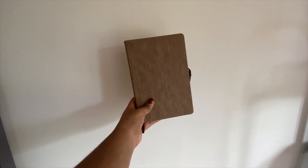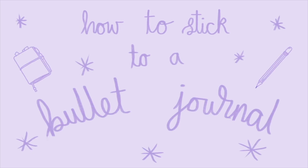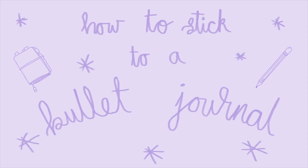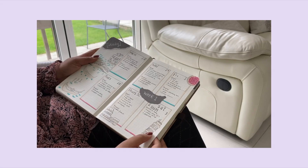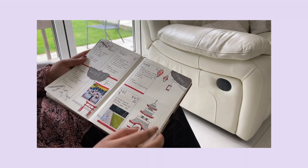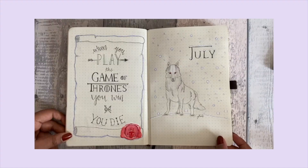This is how this notebook became my best friend. I have been bullet journaling for about two years now, and for the last few months I've finally been able to stick to it every single day. Here's the story of how I went from this to this.